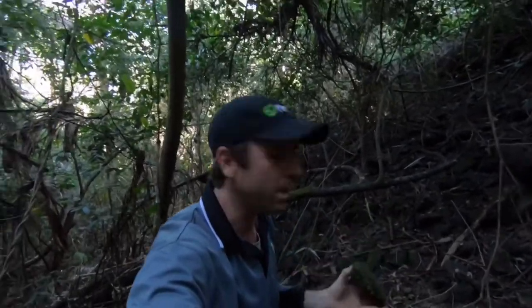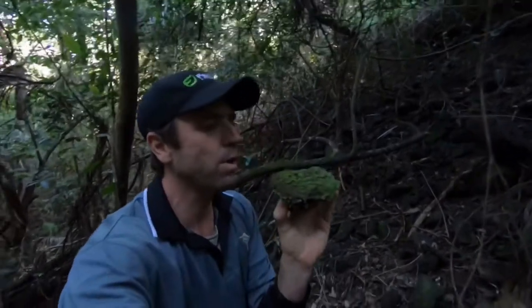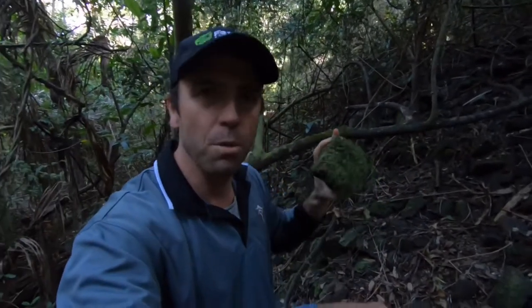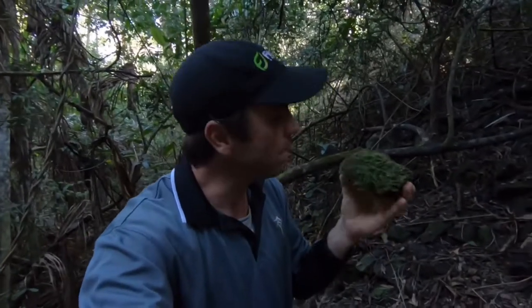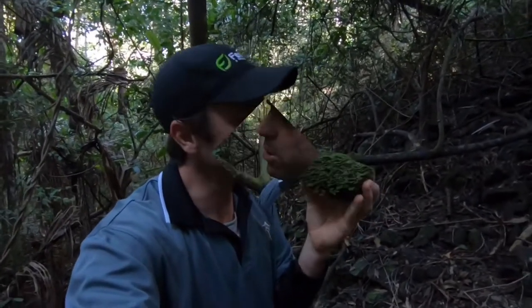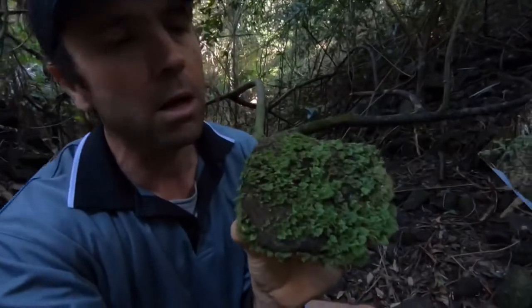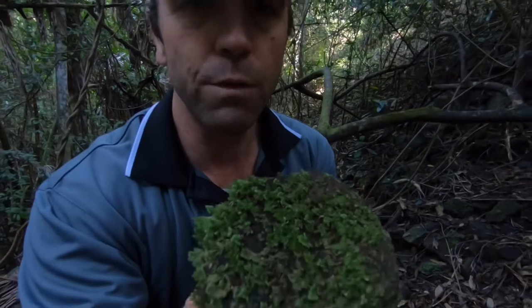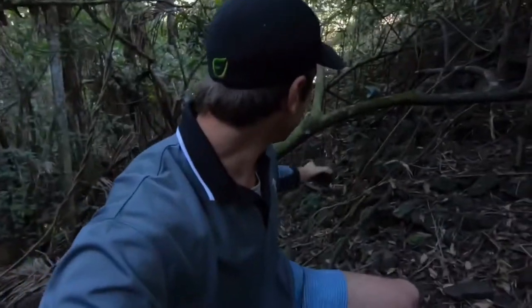Here we are deep in the Noosa hinterland and we've come along this embankment which is quite moist and shady. It really does promote these beautiful native mosses — just check out the way this one is hugging the rock. They're scattered right through the embankment, and because moisture is quite prominent here with the seasonal rain, the conditions are absolutely perfect.